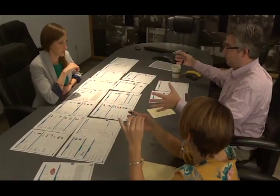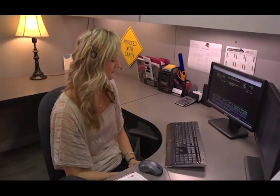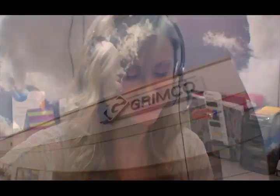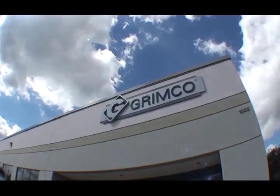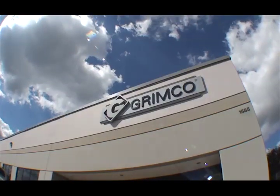This ensures that Grimco makes a quality sign that meets all the federal and state standards. Investing in the latest technology, continuing education of our employees, and attention to detail is why Grimco Incorporated is an industry leader today, as well as a company that is prepared to meet the challenges in the future.